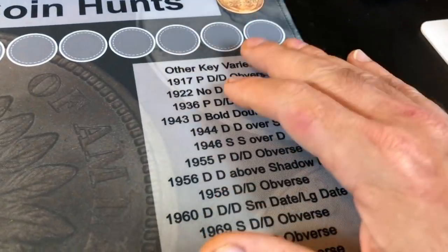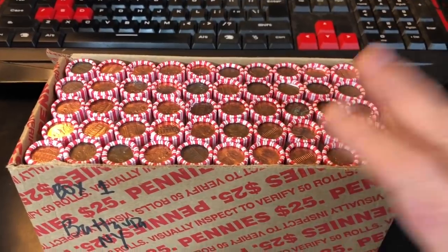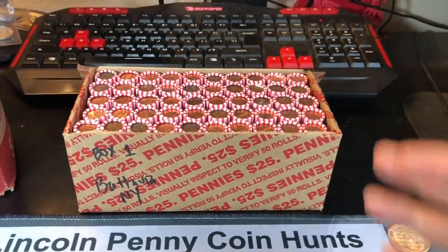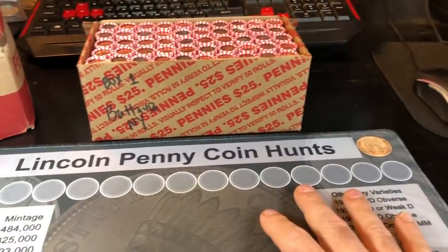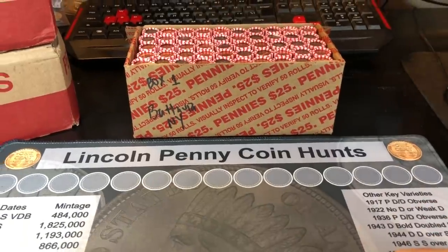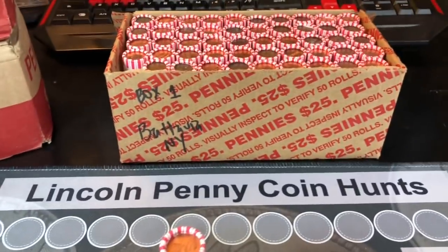Stay tuned for part two, which will come within the next couple of days. But today we're doing these 50 rolls. The ones from New York seem to have a lot more opportunity for finds because of all the Philadelphia minted coins. On my mat, there are a lot of Philadelphia varieties I look for, especially in the seventies through 2015. I'm super excited to get in here and see what we got. As a final reminder, if you're interested in my coin roll hunting mats or my scope or any of the things I use in my videos, I always have links down below.